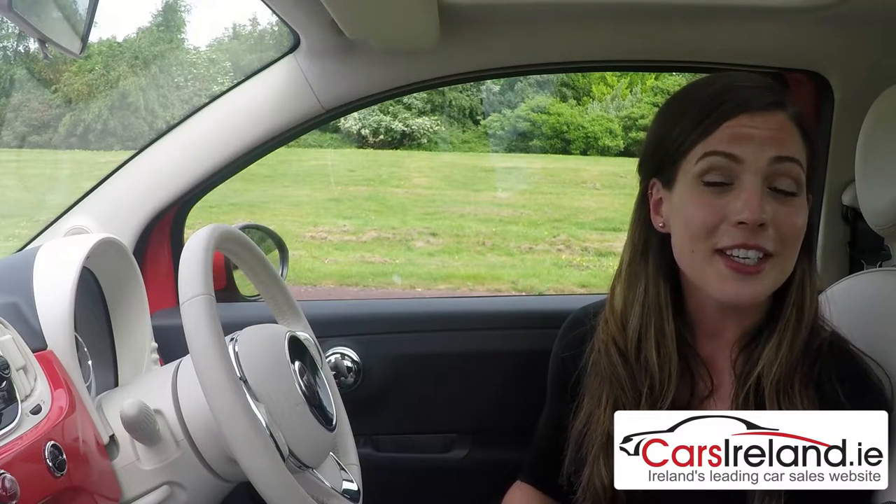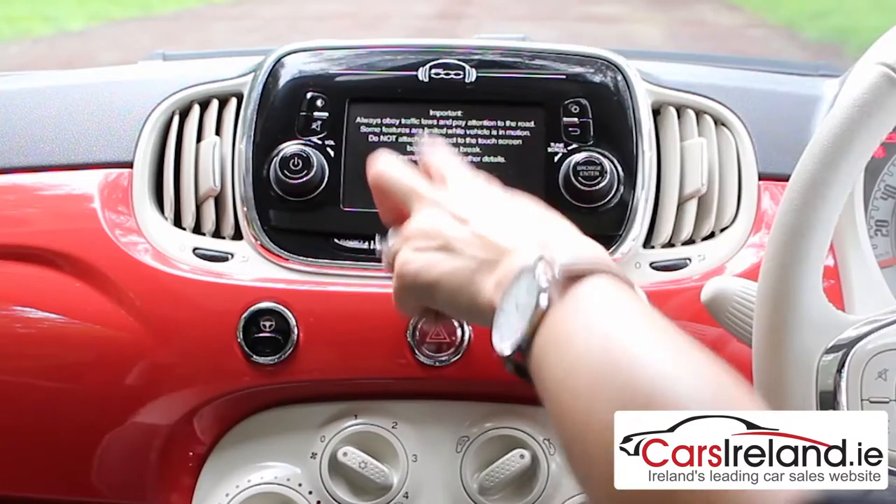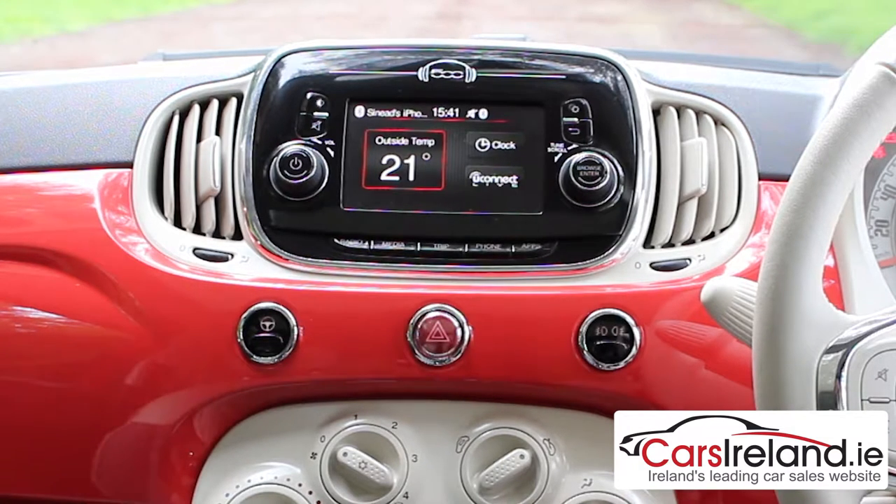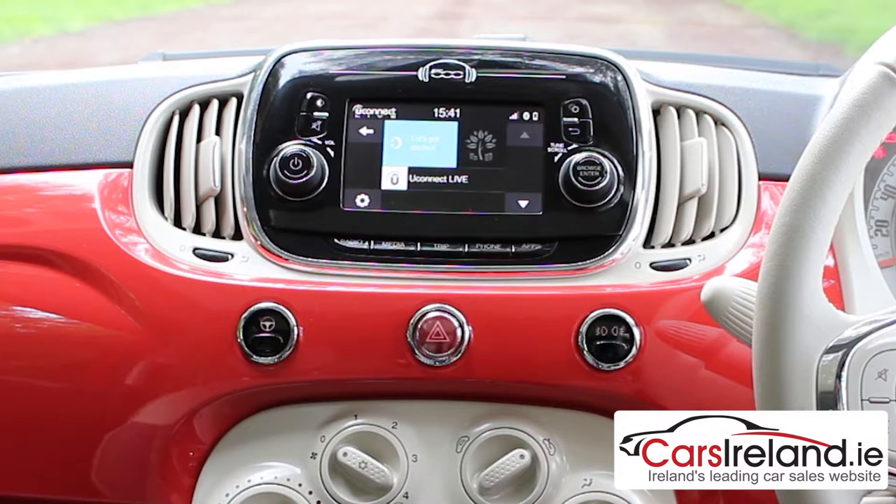While it might have a retro look, the technology on board is anything but, with the introduction of the new Uconnect system with all the latest in smartphone and app streaming connectivity. It is a little on the small side compared to some rivals, but it fits in well with the old-school styling and can also be equipped with DAB digital radio and sat-nav.